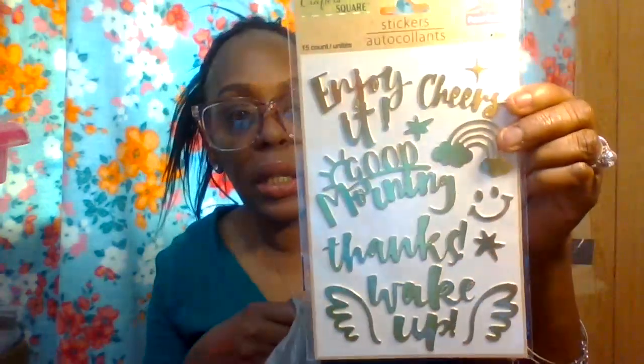I got two of the same sticker packs so I can use them for my weekly planner spread. I also got one to write down what I'm thankful for on my sidebar. Then I found some Easter ribbon with Easter eggs — definitely check your local Dollar Tree if they still have Easter items.